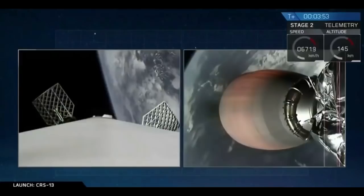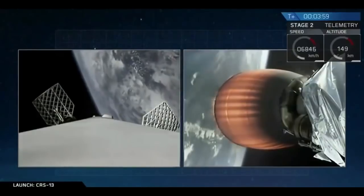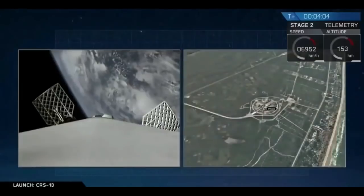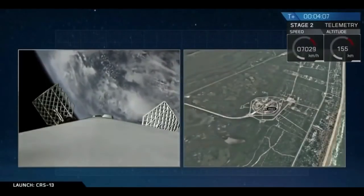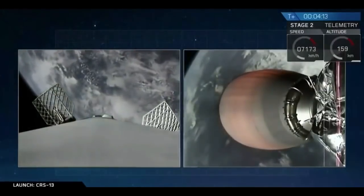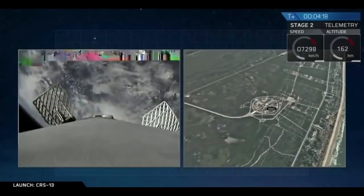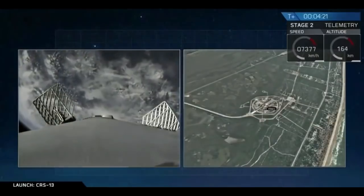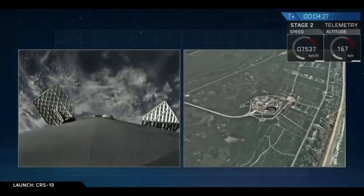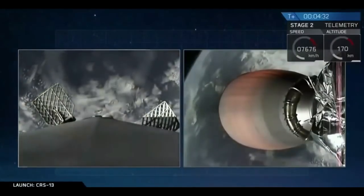On the left-hand side of your screen, you just saw the grid fins deploy. Quick recap for those of you that may have just joined us: we've had a successful launch of Falcon 9 carrying Dragon to the International Space Station. We've had a stage separation, and on the left-hand side is the first stage Falcon 9 returning back to landing zone 1 in Florida. We just had a phenomenal camera shot of the first and second stage separating and then that first stage boostback burn. Currently the first stage on the left-hand side of your screen is about to enter its re-entry burn phase — this is when it slows itself down before it hits the dense part of the atmosphere so that there's no aerodynamic heating of those engines, which are coming in head first.